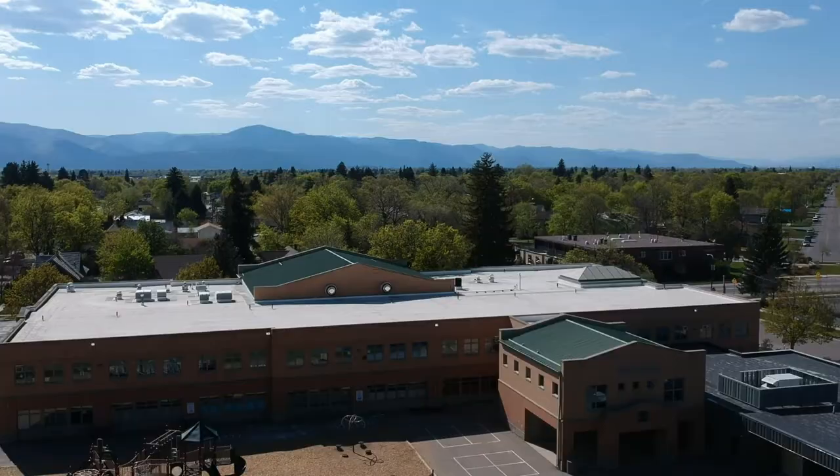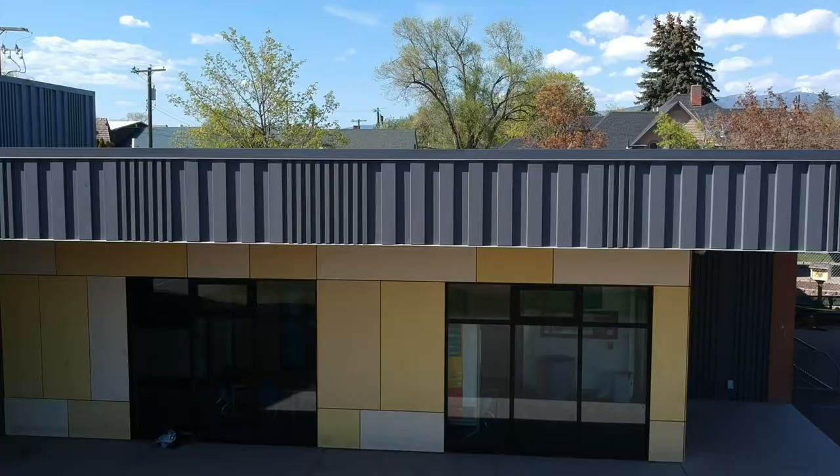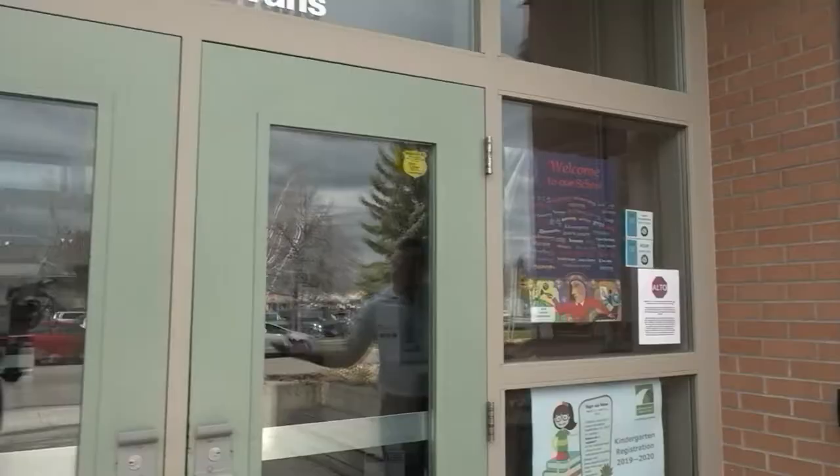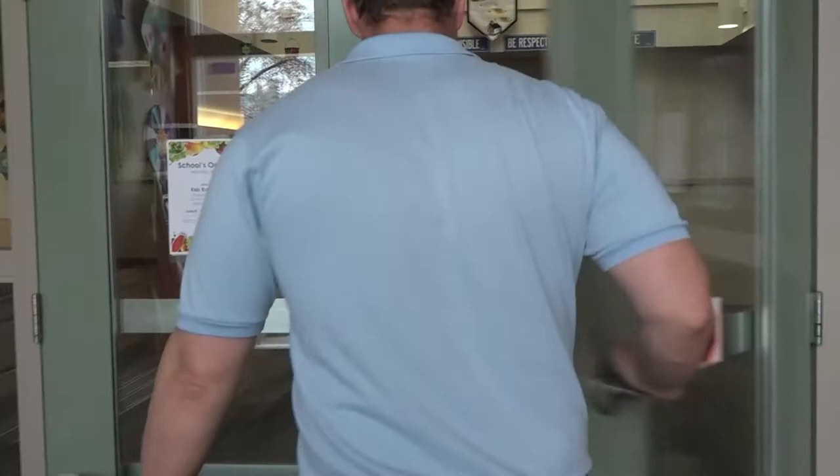Hi, I'm Peter Halloran, principal at Paxson Elementary School. Welcome to our school. Come on in. Hi everyone, I'm Jill Baird, the general manager of Missoula Community Access Television, inviting you to a look at improvements at Paxson School. I'm here with the principal, Peter Halloran. Peter, thanks so much for taking the time to talk about it. Thanks for coming to our school this morning.